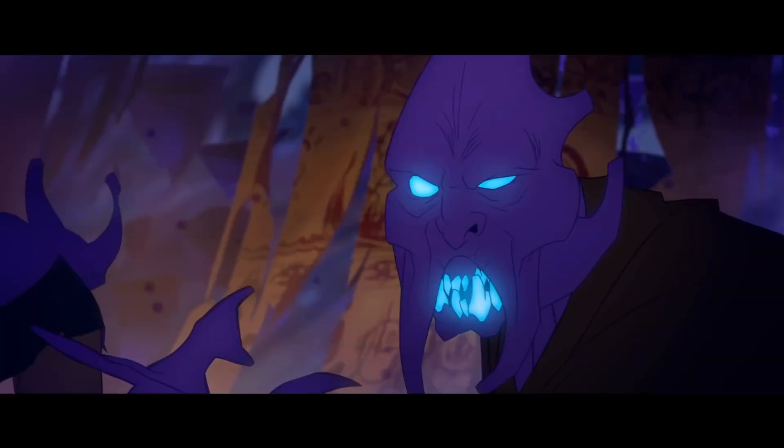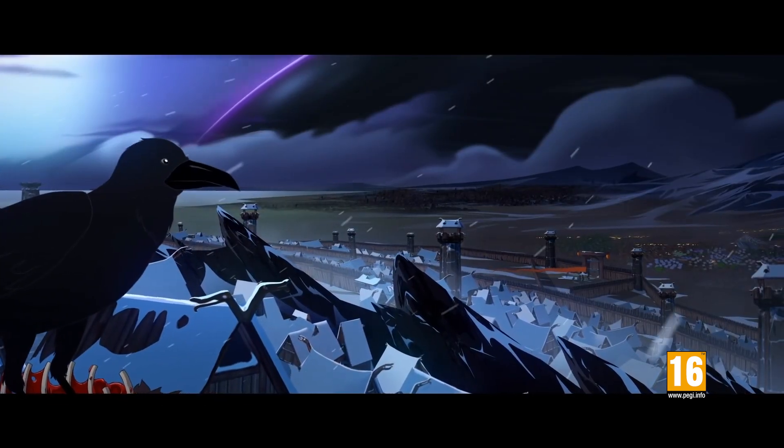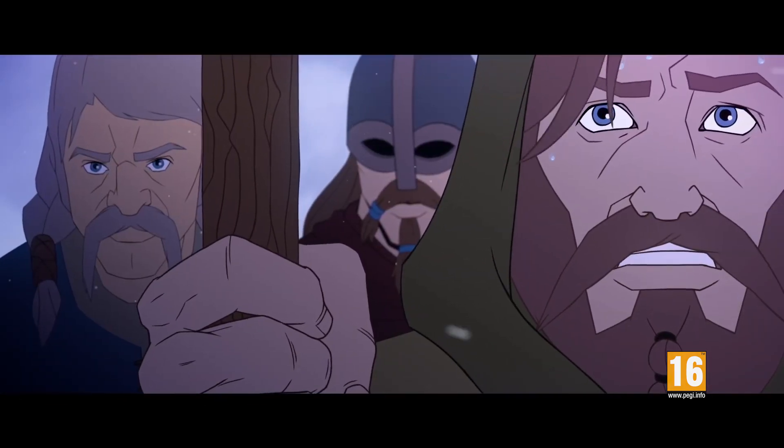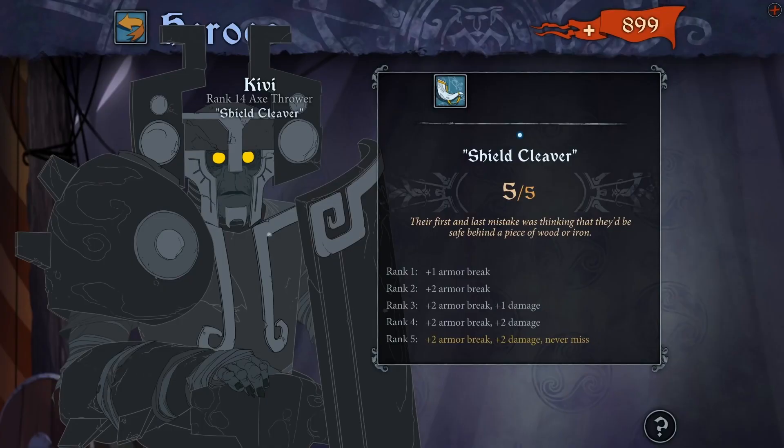Unlike our last game, Banner Saga 3 arrives on PlayStation 4 on Friday, bringing to a close a trilogy of tactical, atmospheric RPGs set in a mythical Norse world. Banner Saga 3 is available to buy alone, or as part of the Banner Saga trilogy.